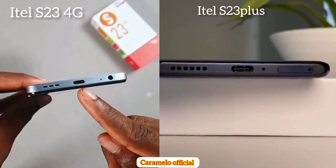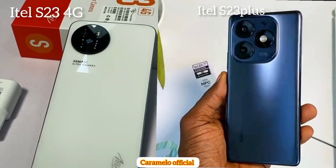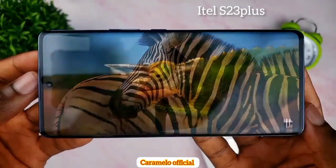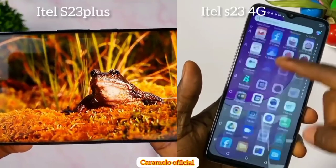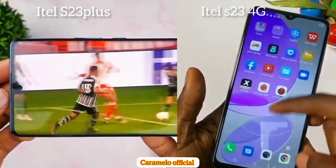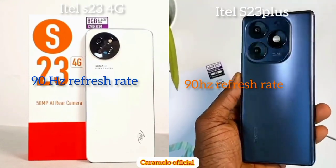One notable difference: there is no headphone jack on the itel S23 Plus. Both the itel S23 4G and S23 Plus come with a 50 megapixel main camera. The S23 Plus offers a 1080p curved AMOLED display providing a massive viewing experience with vibrant colors. The itel S23 4G comes with a 6.6-inch display with a 90Hz refresh rate, while the S23 Plus comes with a 6.78-inch display — both at 90Hz.